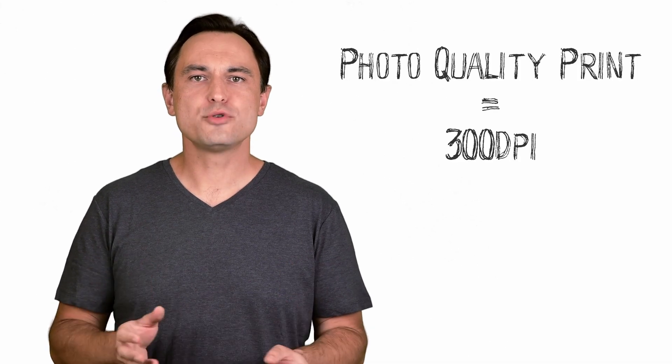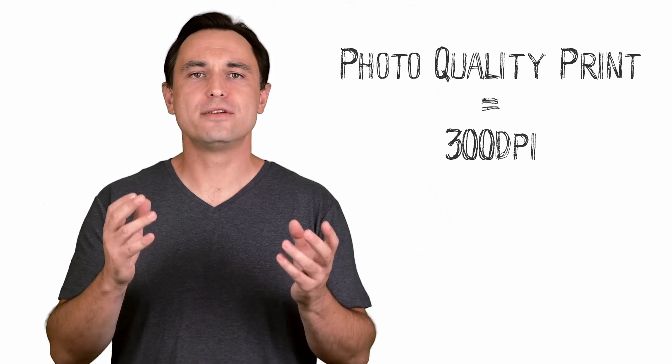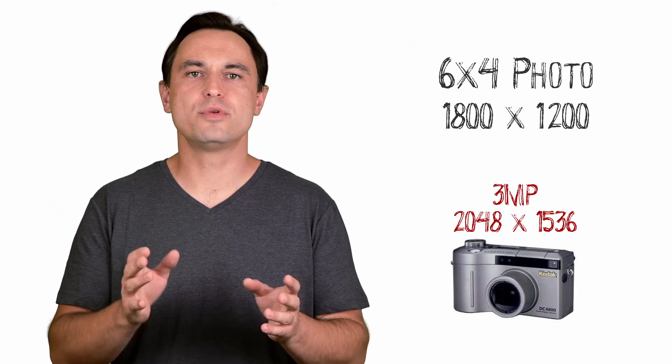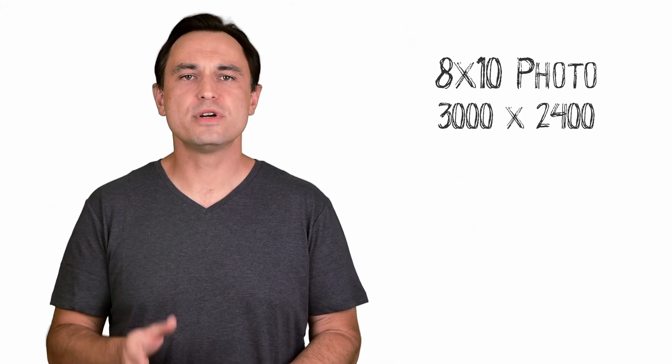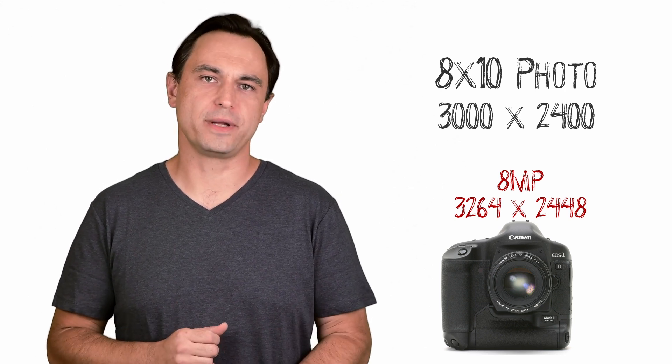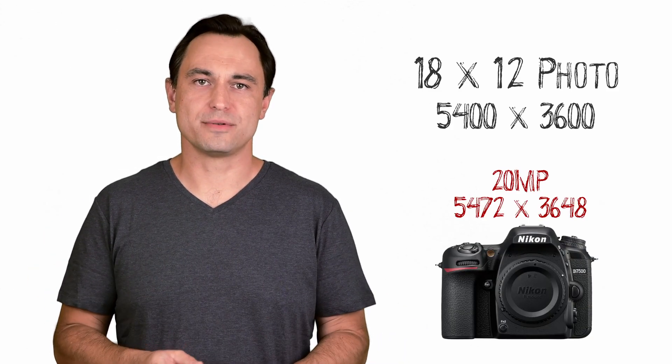Now that we are on the subject of printing, let's have a quick look at print sizes. 300 dpi is considered photo quality printing. Any higher and you're just wasting ink as your eyes will not be able to see the difference at normal viewing conditions. A typical 6 by 4 photo is 1800 by 1200 pixels, and a 3 megapixel camera will give you a higher resolution than that. Moving to an 8 by 10 — the print size a model would carry in their portfolio — is 3000 by 2400 pixels, equivalent to an 8 megapixel camera with a little room left over for cropping. If you want to print something larger to hang on a wall, an 18 by 12 is only 20 megapixels, and that is a very large print.